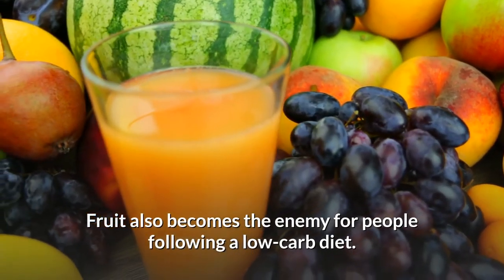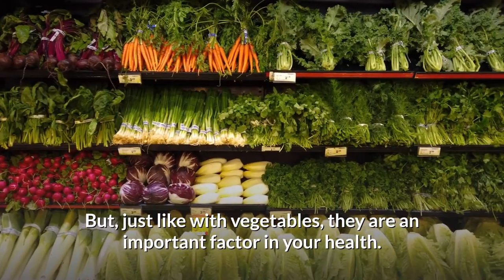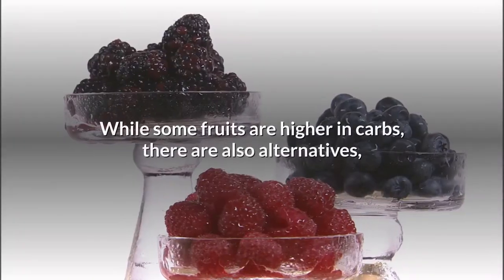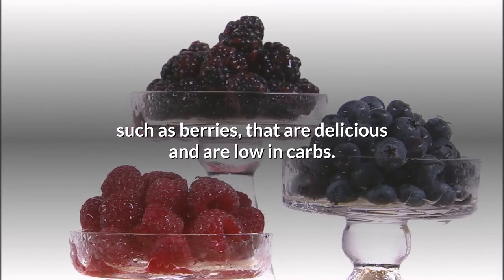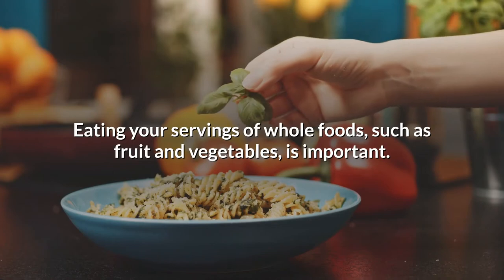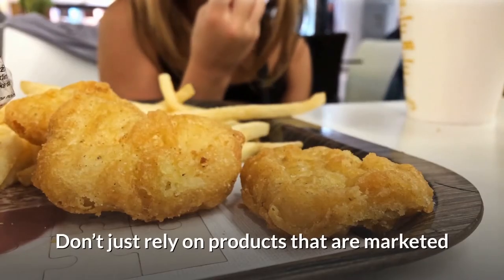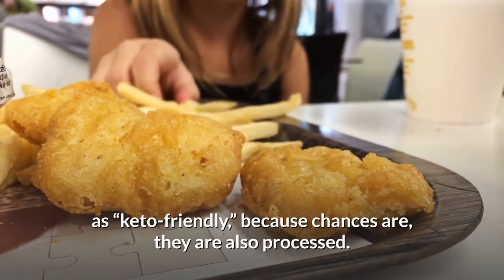Fruit also becomes the enemy for people following a low-carb diet, but just like with vegetables, it's an important factor in your health. While some fruits are higher in carbs, there are alternatives such as berries that are delicious and low in carbs. Eating your servings of whole foods like fruit and vegetables is important. Don't just rely on products marketed as keto-friendly, because chances are they are also processed.